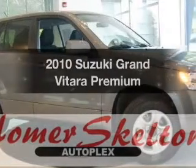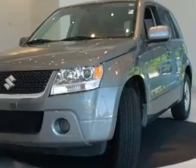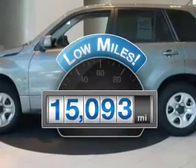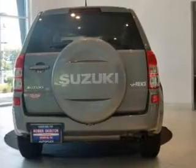Get noticed in this 2010 Suzuki Grand Vitara. If you're looking for an automobile with great attributes, look no further. A low odometer reading makes this vehicle a great value at this price. With an efficient four-cylinder engine connected to a smooth shifting transmission,